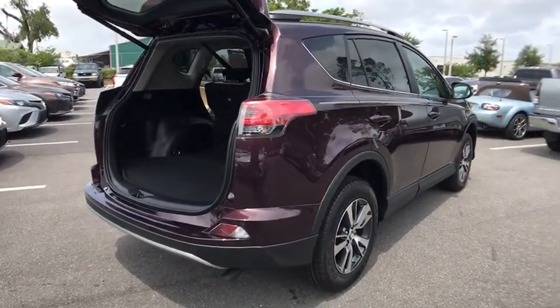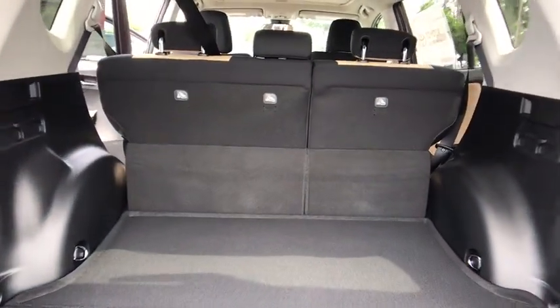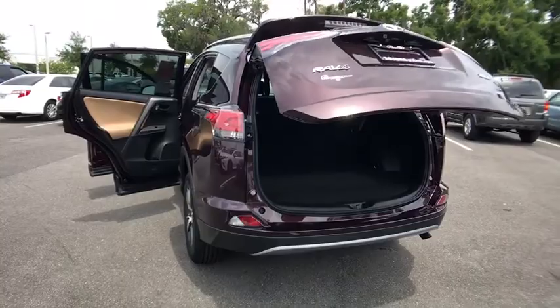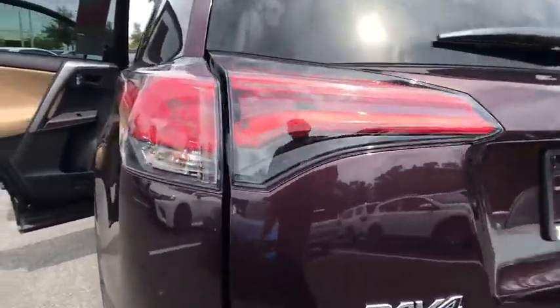Here are some of this vehicle's great options: lane departure warning, traction control, anti-lock braking system, keyless entry, stability control, backup camera, steering wheel audio controls, Bluetooth, leather wrapped steering wheel, power steering, adjustable steering wheel, cruise control.